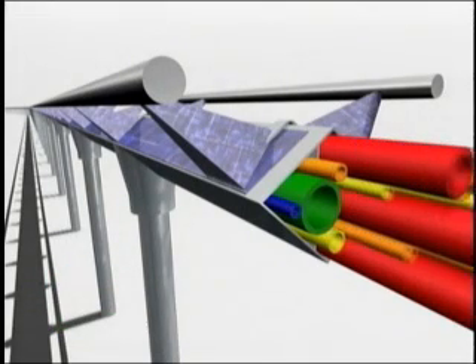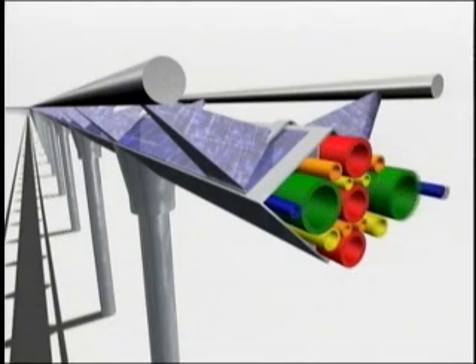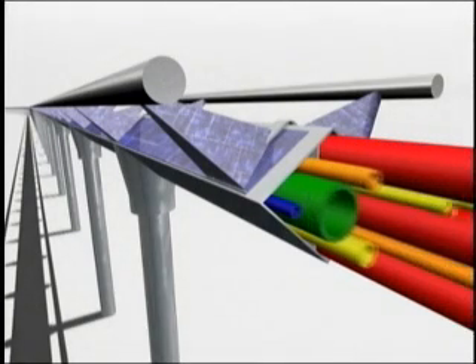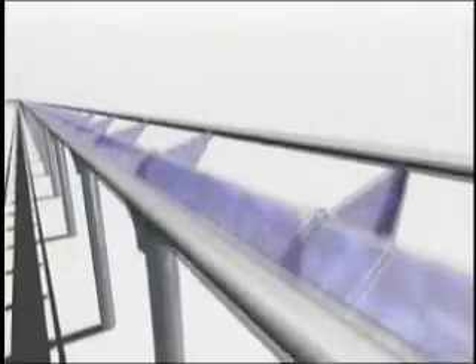The conduit cluster can be used for virtually any liquid and vapor based materials. Multiple conduits will also be dedicated for fiber optics for communications, and superconducting electrical cables for power distribution.